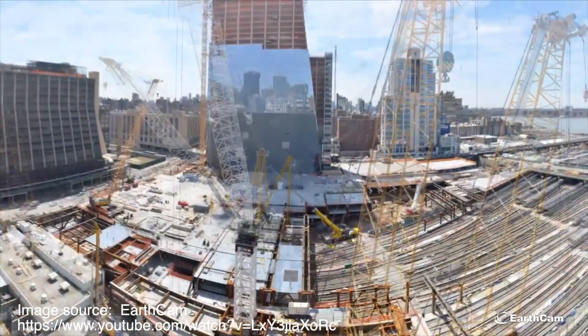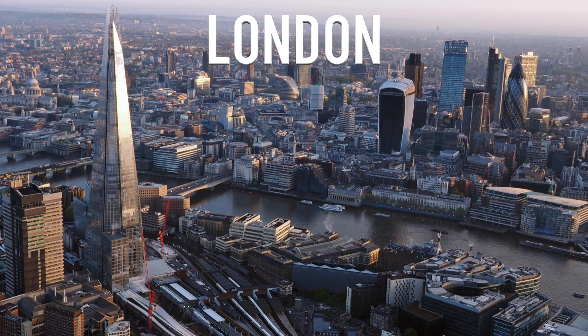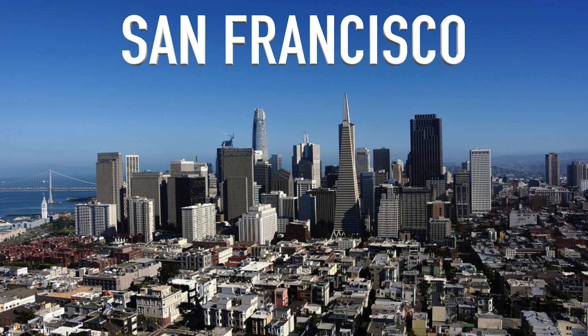The market for smart buildings is growing rapidly. Corporate occupiers are under enormous pressure to reduce their occupancy costs, especially in locations like London, Hong Kong, New York, and increasingly San Francisco, and the data collected from sensors and different devices in the building can help these companies reduce their footprint.